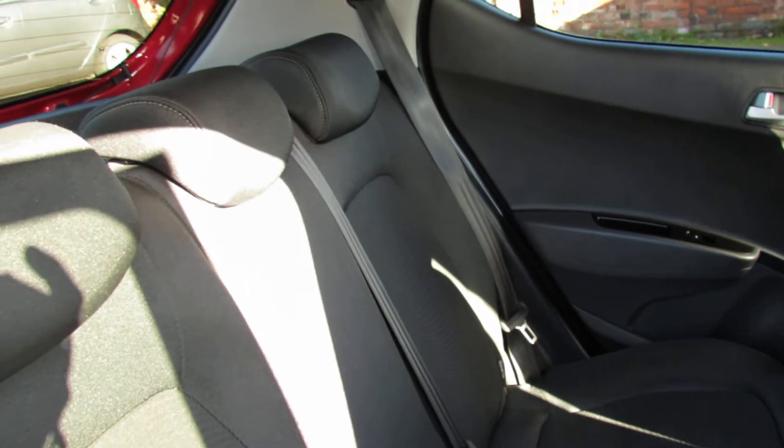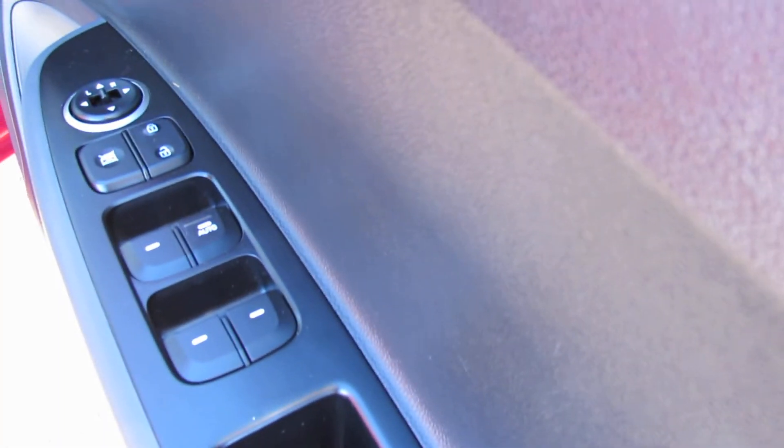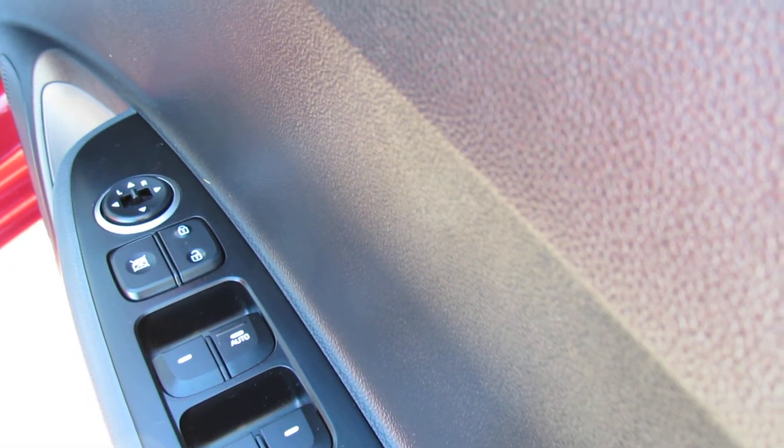There we go — a proper three-seater, all nice and clean with three seat belts. The car comes with two remote control keys and we've also got four electric windows controlled from the driver's door, as well as electric door mirrors.